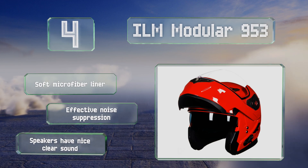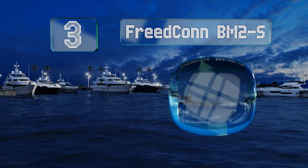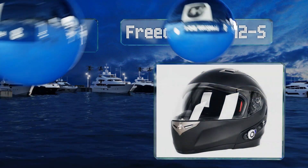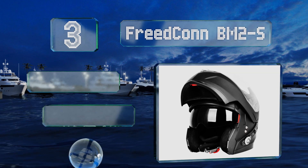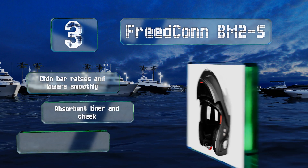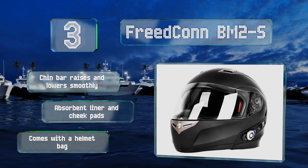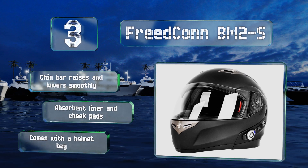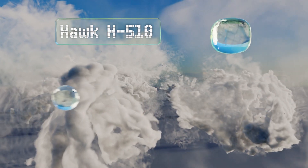Nearing the top of our list at number three, the Freedconn BM2-S boasts a lightweight ABS shell yet still provides a quiet and comfortable ride. Its modular design and interior drop-down visor allow you to free your face on those hot summer journeys while still shielding your eyes. It includes a chin bar that raises and lowers smoothly, an absorbent liner and cheek pads, and a helmet bag.